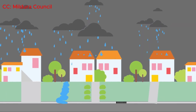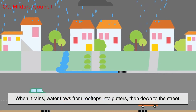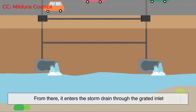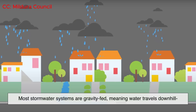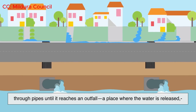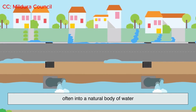So how does the system actually work? When it rains, water flows from rooftops into gutters, then down to the street. From there, it enters the storm drain through the grated inlet — that's where gravity takes over. Most stormwater systems are gravity-fed, meaning water travels downhill through pipes until it reaches an outfall, a place where the water is released, often into a natural body of water.